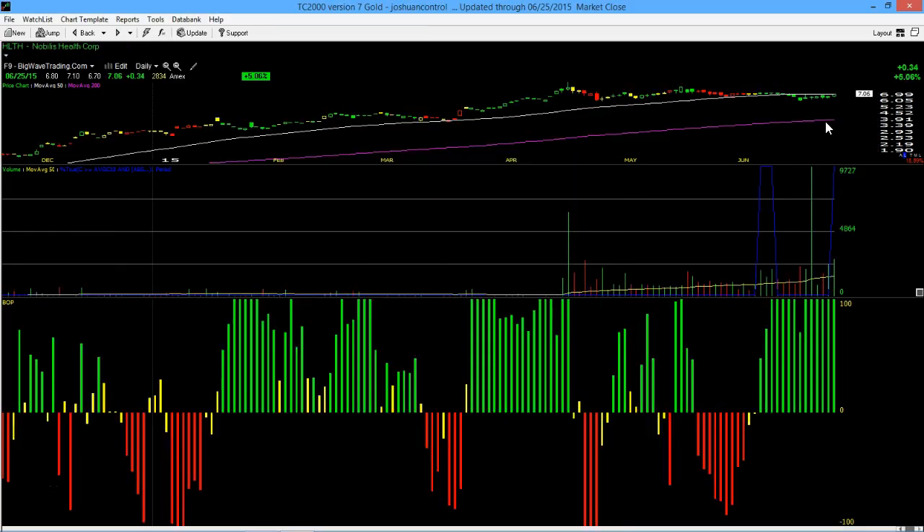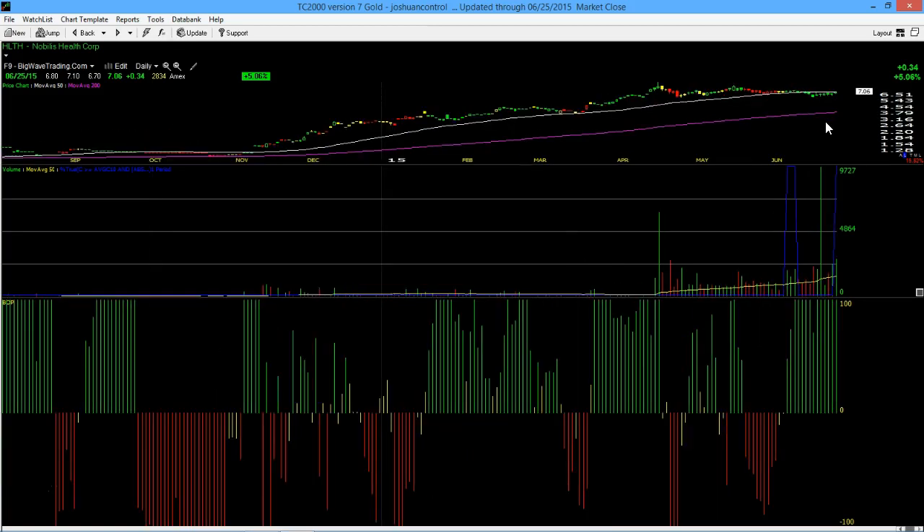And finally, HLTH — another long signal. Pocket pivot point signal on even higher volume with max green BOP holding. The stock was confirmed in my price volume BOP surge scan and the max green BOP for 5 days scan. It's a future CanSlim quality stock, just not one yet.